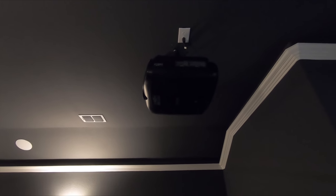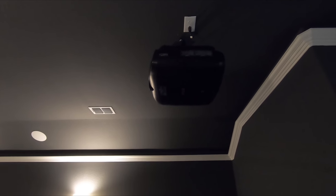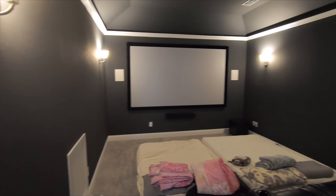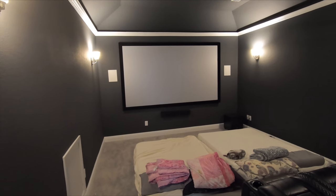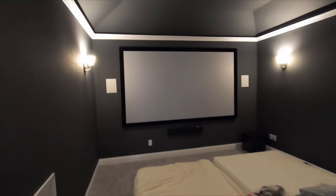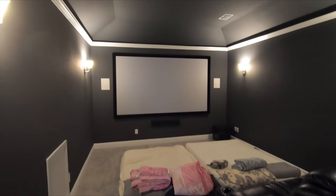This projector is the Epson 4050, which is the first model in the pro cinema lineup that does 4K. This is the 4K e-shift — not native 4K — but it does a really nice job of creating beautiful imaging at a very reasonable price point. The screen is a 120-inch high contrast gray screen from Dragonfly. This is just a great value. We have a lot of high-end options, but I really love to show off these entry-level packages because they fit everybody's budget and perform really well at a great price point.